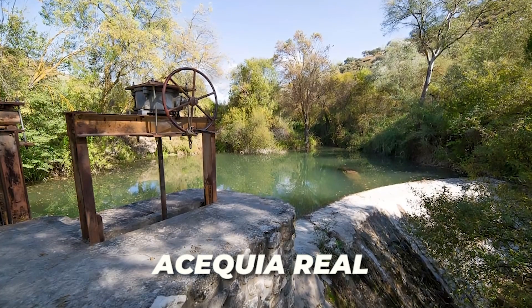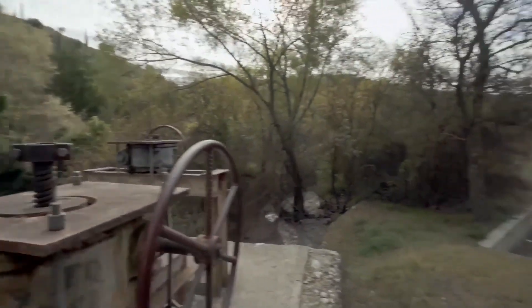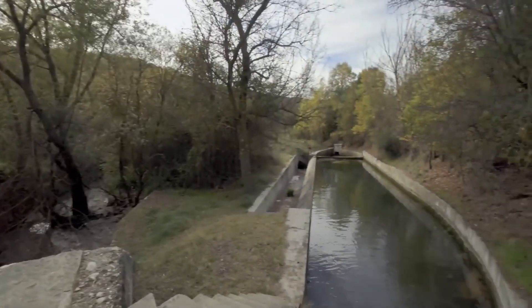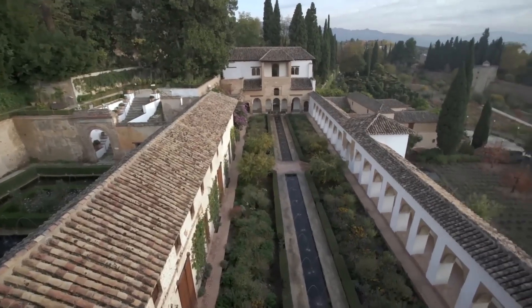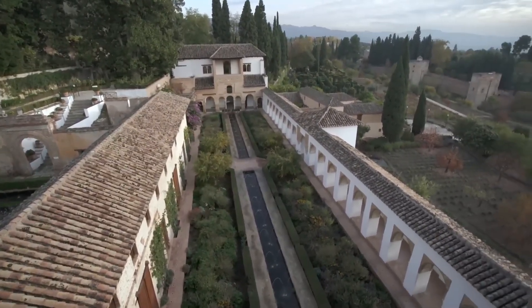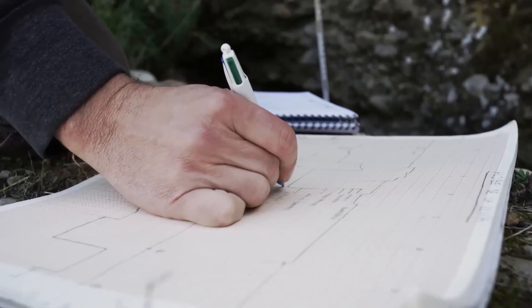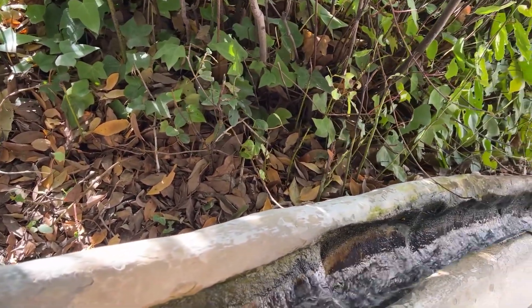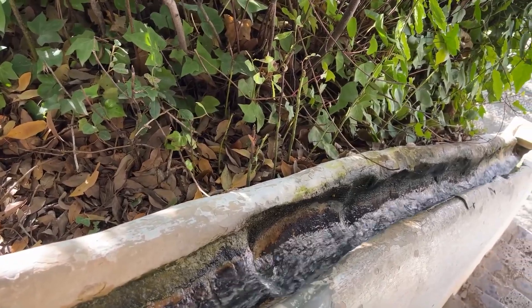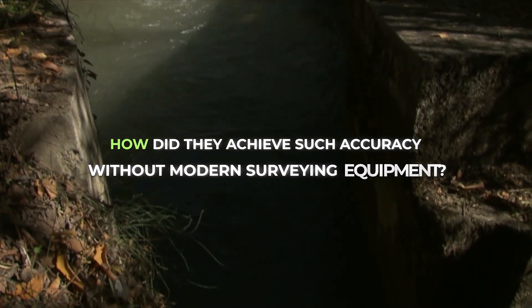They constructed the Acequia Real, the Royal Canal — a six-kilometer masterpiece of precision engineering that begins at a higher elevation in the mountains, then gradually slopes toward the Alhambra with an incredibly shallow gradient. This canal represents medieval engineering at its finest: the mathematical precision required to calculate a slope gentle enough to prevent destructive water velocity, yet steep enough to maintain flow, all achieved without modern surveying equipment.